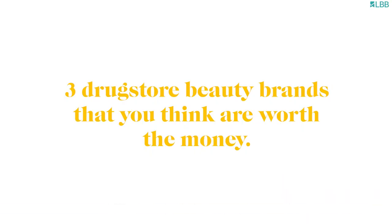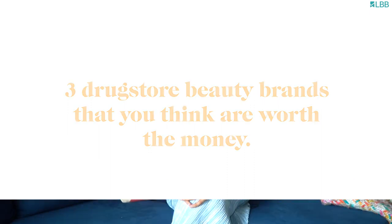With monsoon comes the rain, so everything needs to be waterproof. Definitely Maybelline, L'Oreal, and I think Sugar is a great Indian drugstore brand.